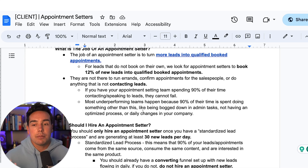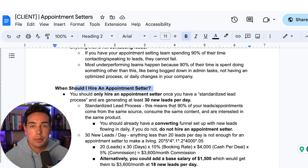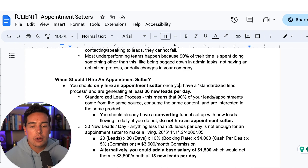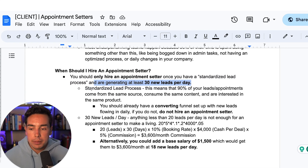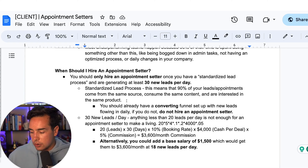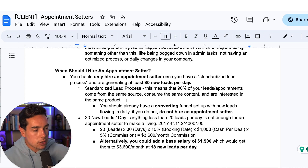If your appointment setting team is spending 90% of their time contacting leads and speaking to leads, they cannot fail — even without the best scripts or a perfect system. Most underperforming teams fail because 90% of their time is spent on admin tasks, not having an optimized process, or dealing with constant daily changes from the CEO. People often blame the team member, saying 'this appointment setter sucks,' when in reality, you haven't set them up for success.